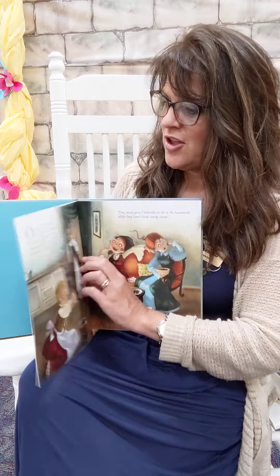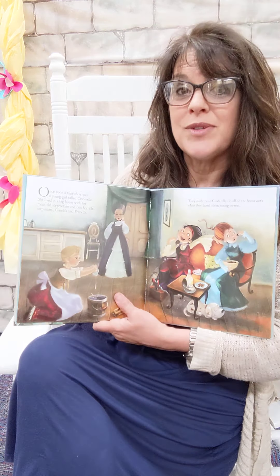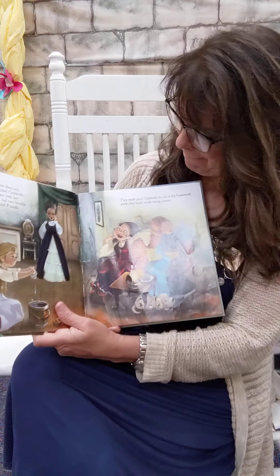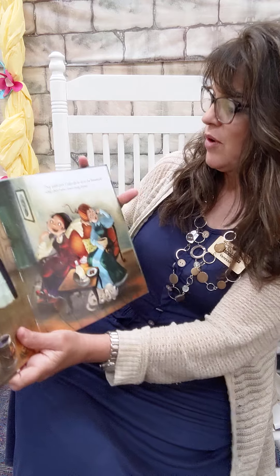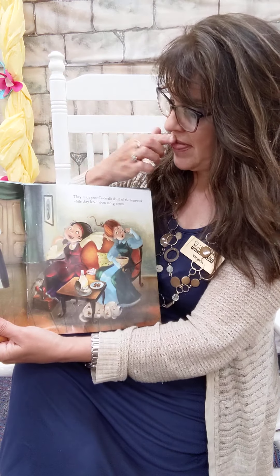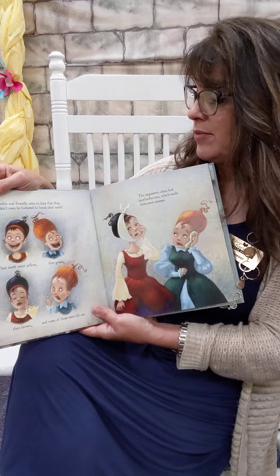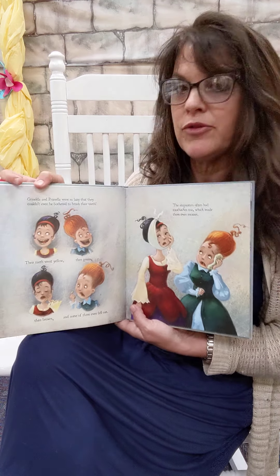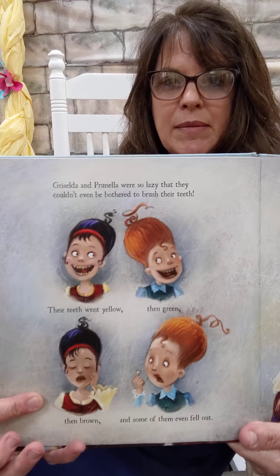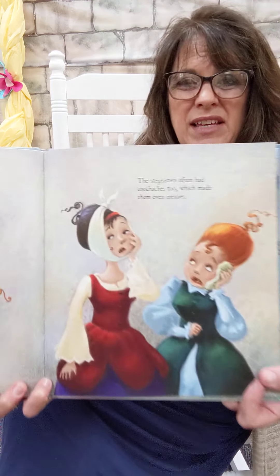Once upon a time there was a young girl called Cinderella. She lived in a big house with her mean old stepmother and two ugly stepsisters, Griselda and Prunella. They made poor Cinderella do all of the housework while they lazed about eating sweets. Look at them sitting on the couch just eating candy. Griselda and Prunella were so lazy that they couldn't even be bothered to brush their teeth. Their teeth went yellow, then green, then brown, and some of them even fell out. The stepsisters often had toothaches too, which made them even meaner.